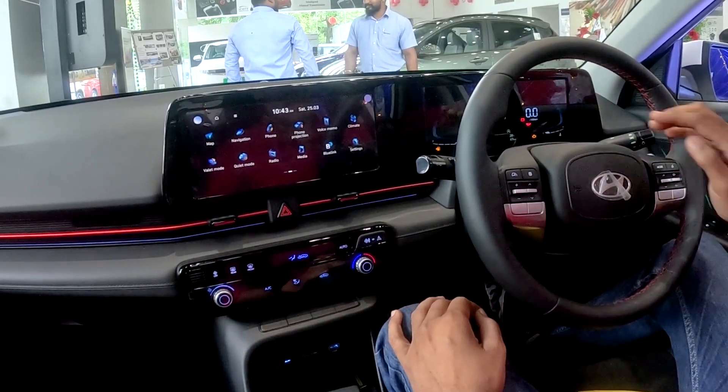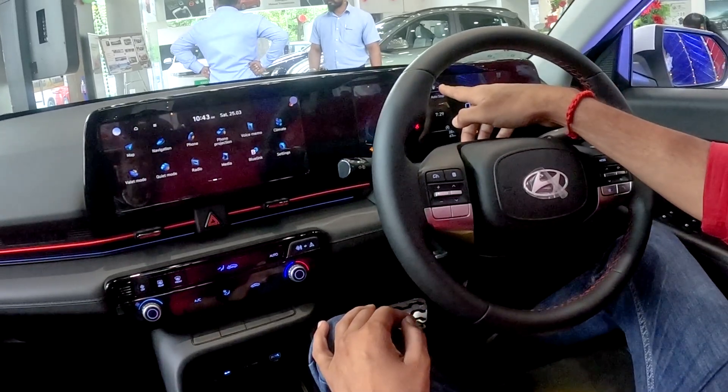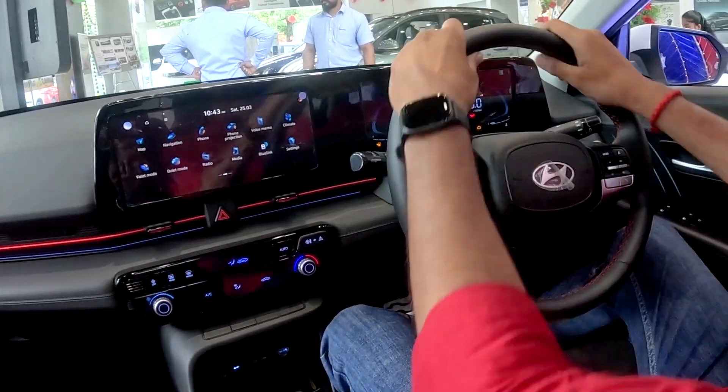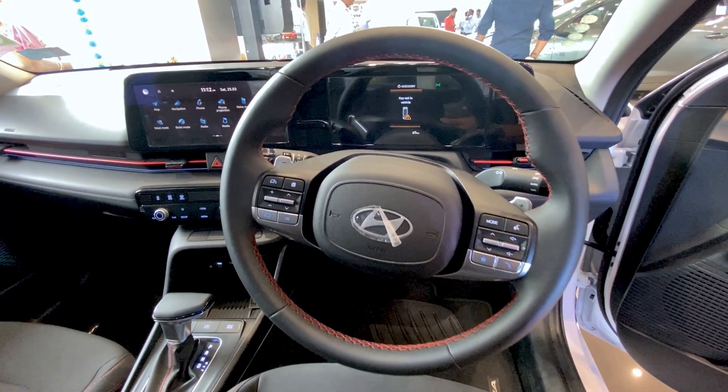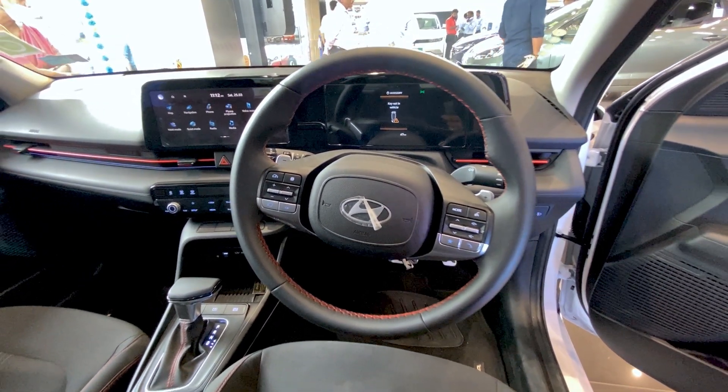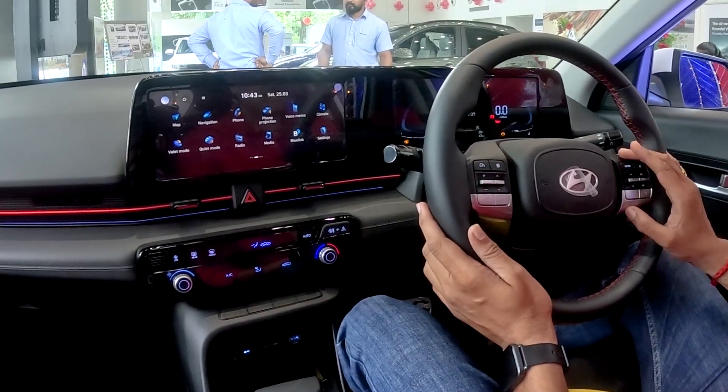There is a parking mode and P-mode card display. Mileage and distance-to-empty information is available. The leather-wrapped steering wheel has thumb controls — on the left side there are multimedia controls and cruise controls, and on the right side there is a driver display and phone connection.